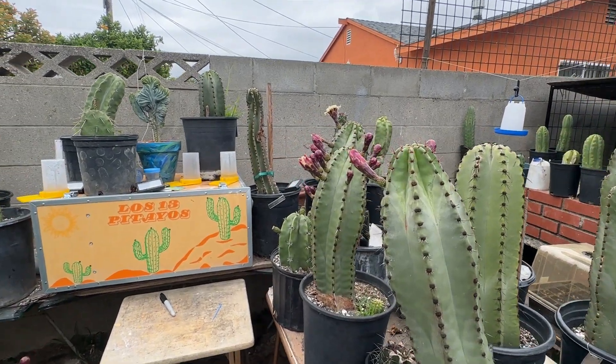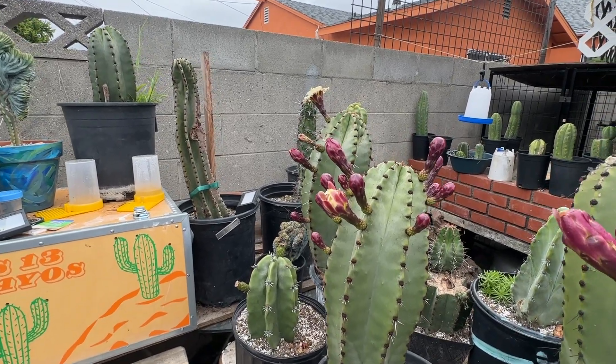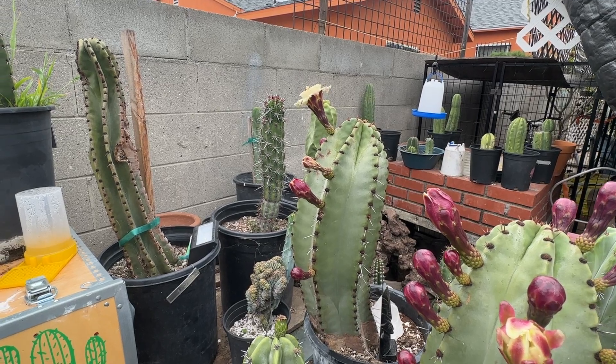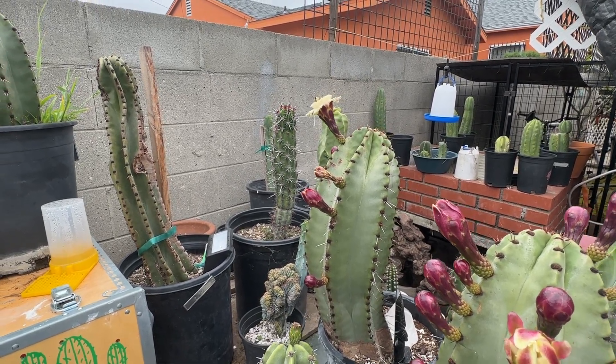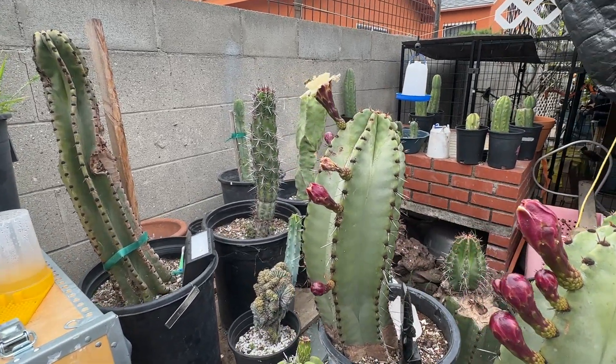Hello everyone, good morning! I just came back from Mexico on my vacation — I went to go get the pitayas. I will post those videos soon, I just have to edit them.